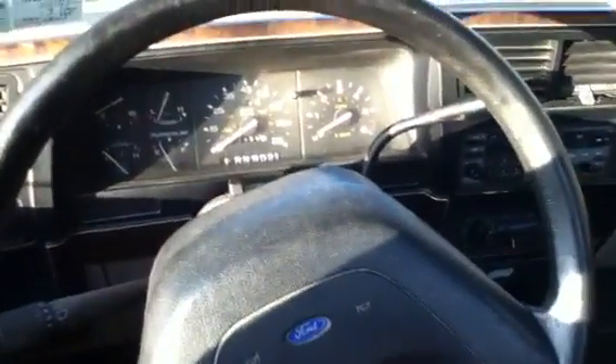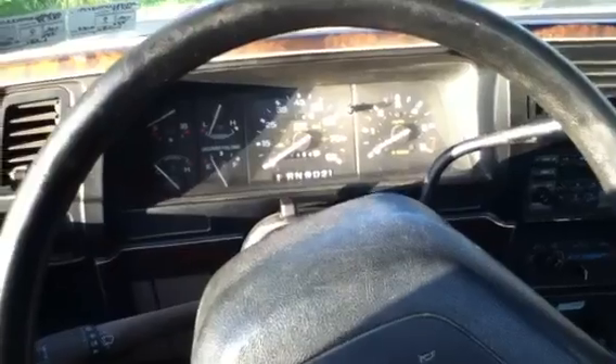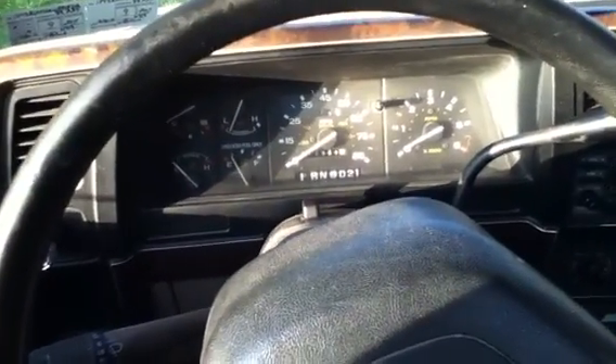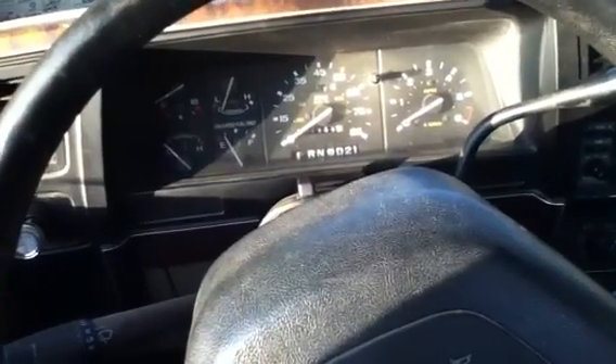It hasn't been inspected for a while. The previous owner said sometimes it will start and sometimes it'll just crank — like it's not getting fuel. He replaced the entire fuel pump and everything in the tank. I'm thinking it's probably the fuel pump relay — it probably has a crappy connection or something. Not a big deal. I already have one Ranger book but now I've got another.